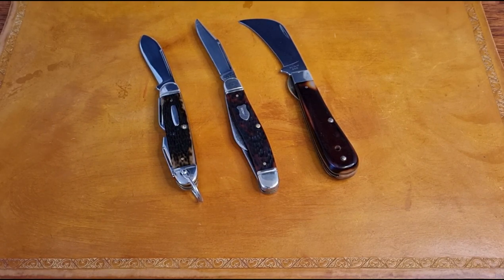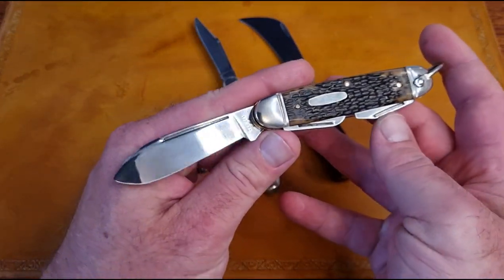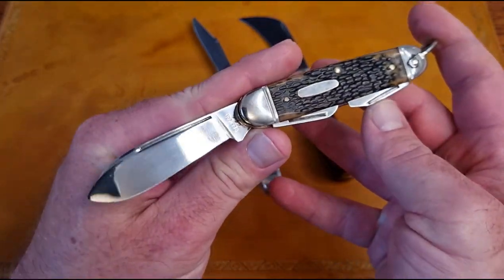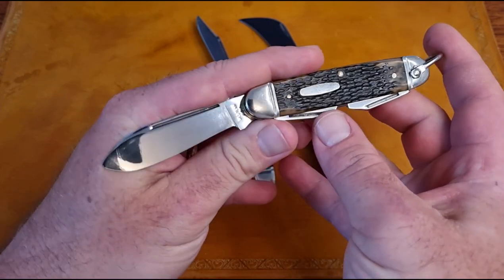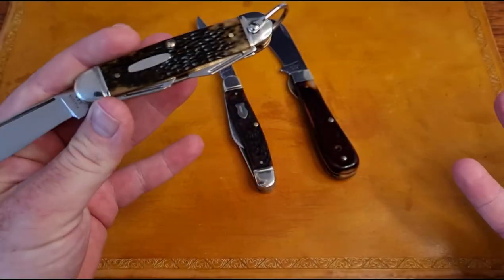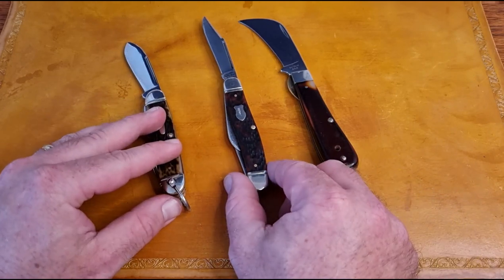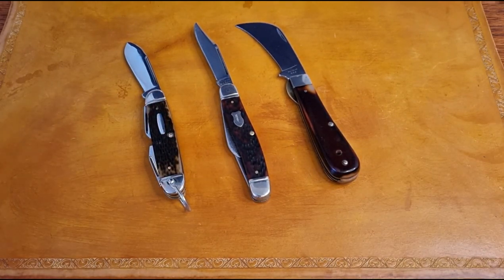That's all guys — I just wanted to pop on and share the newest member of the Western Knife Company collection: the camp knife. I'm really happy to have it in the collection — we now have a collection of three, so we'll see where this goes. Check out that article, let me know what you guys think in the comments. It's a great article packed with lots of information. Have a great day guys, bye bye.